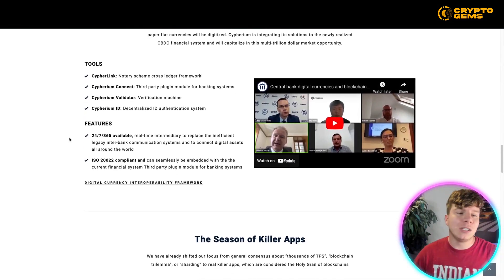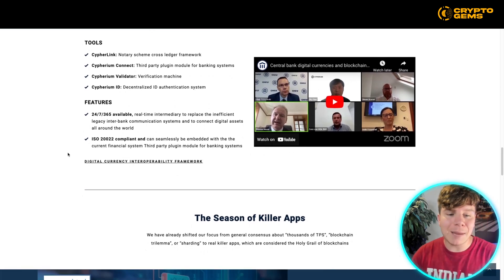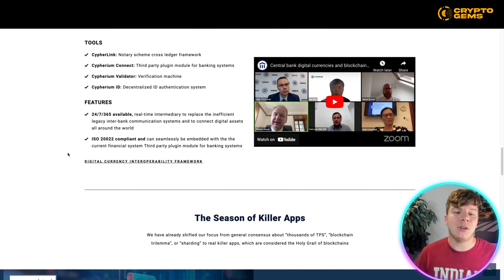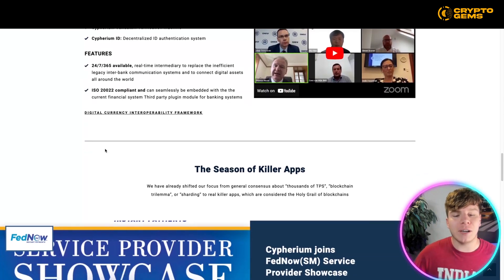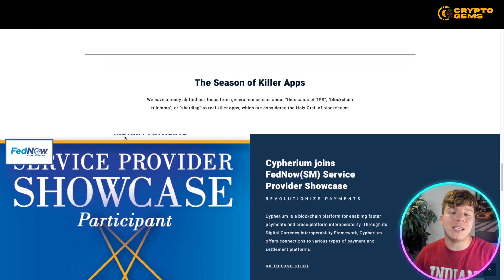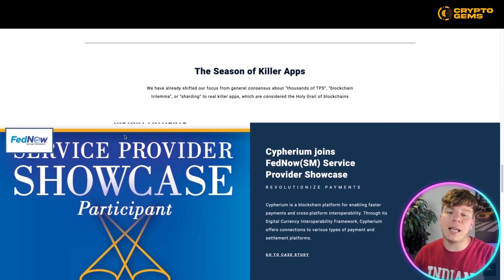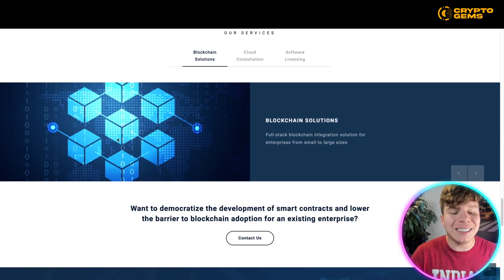Please go and read all of the blogs on there, talking about all the tools they have: the CyberLink, the Cypherium Connect, the Cypherium Validator, and the ID for decentralized identity authentication. Key features include real-time intermediary to replace the inefficient legacy interbank communication system and to connect digital assets all around the world. It's ISO 2022 compliant and can seamlessly be embedded with the current financial system. This is the season of killer apps — focus has shifted from general consensus about thousands of TPS, the blockchain dilemma, or sharding, to real killer apps considered the holy grail of blockchain.